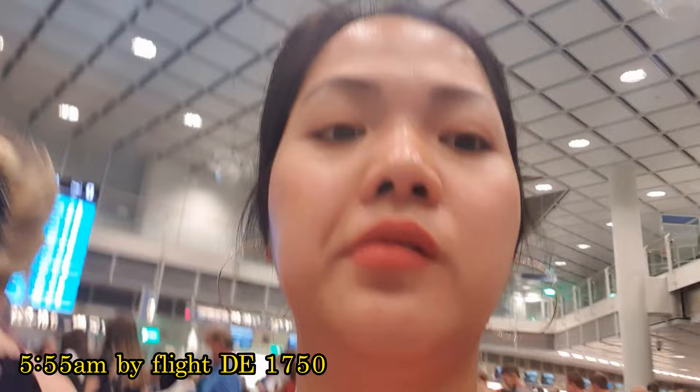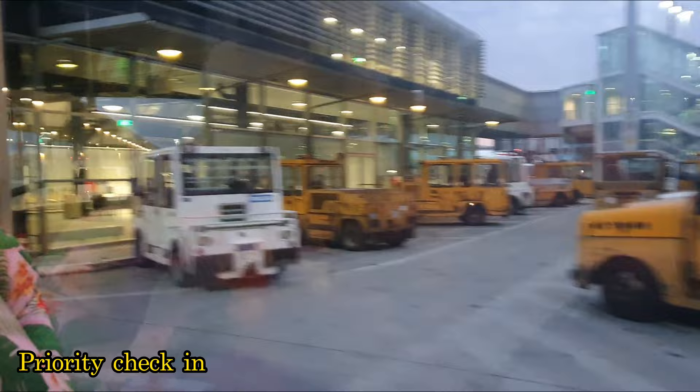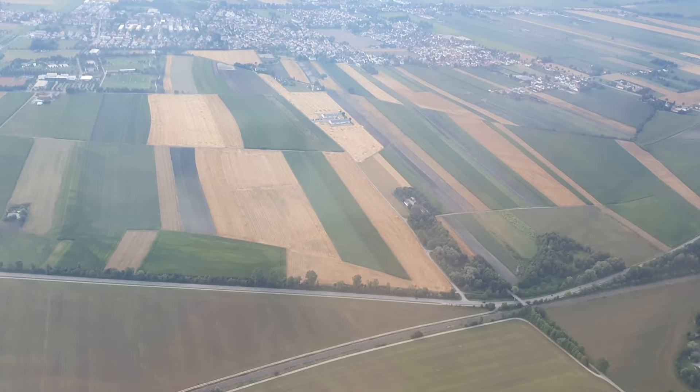Alright guys, our flight today is going to depart at 5:55. Our check-in today is not really that bad because we did buy the priority check-in, which helps us save a lot of time and frustration from the very very long line. If you've been to this airport — oh my god — you can't believe how extremely long the line is.